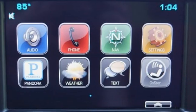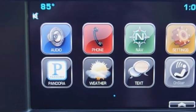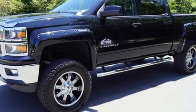Dual zone climate control, aluminum wheels, electronic shift on the fly, and V8 engine.